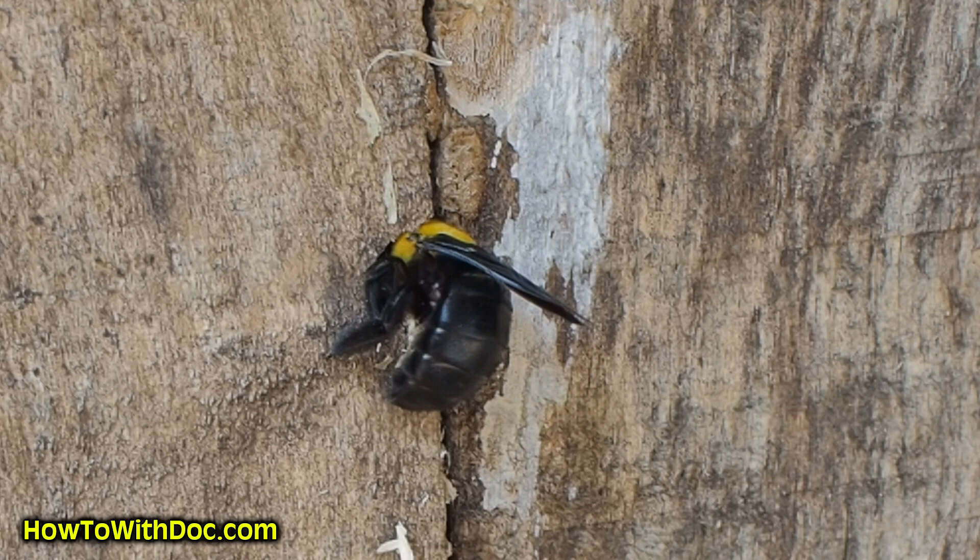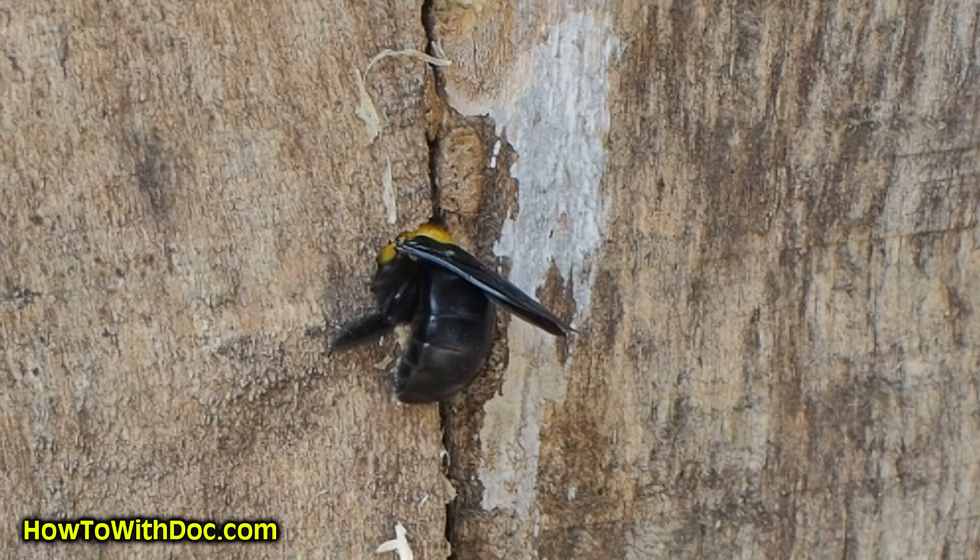Carpenter bees look like bumblebees. One of the differences is that the backside of carpenter bees is shiny black versus a bumblebee. So they do have a different look than a bumblebee.